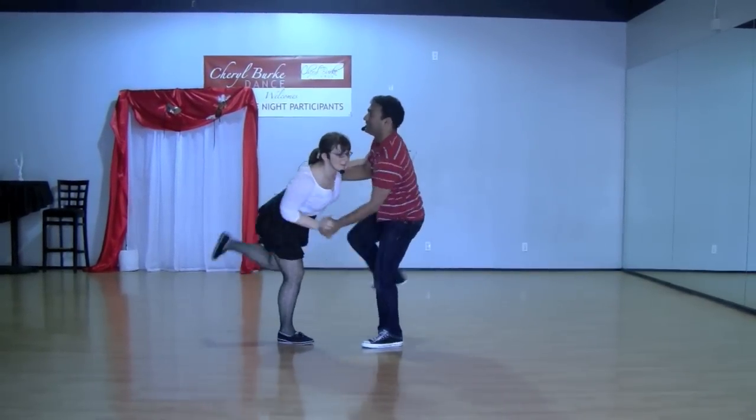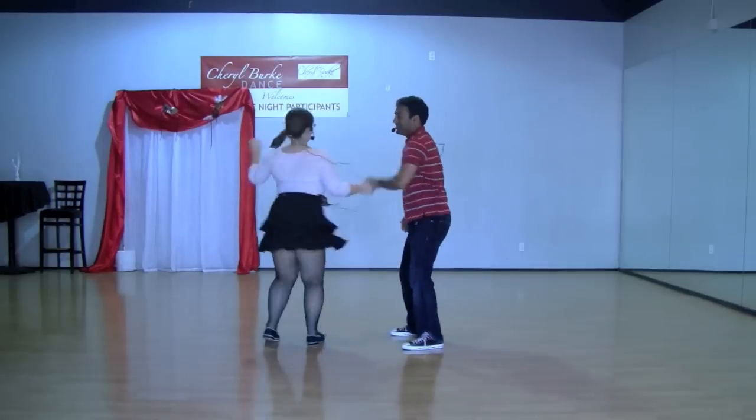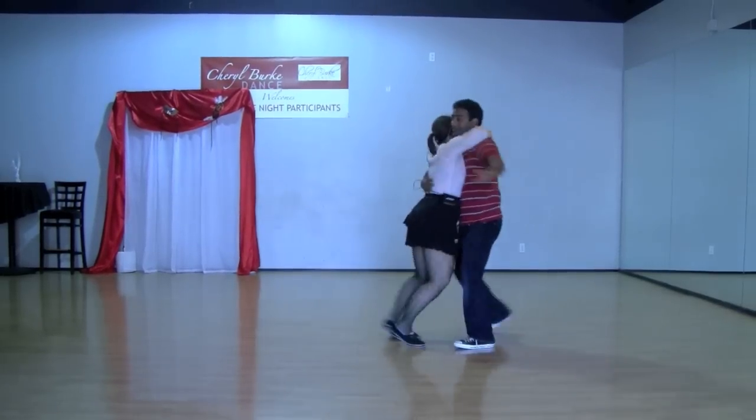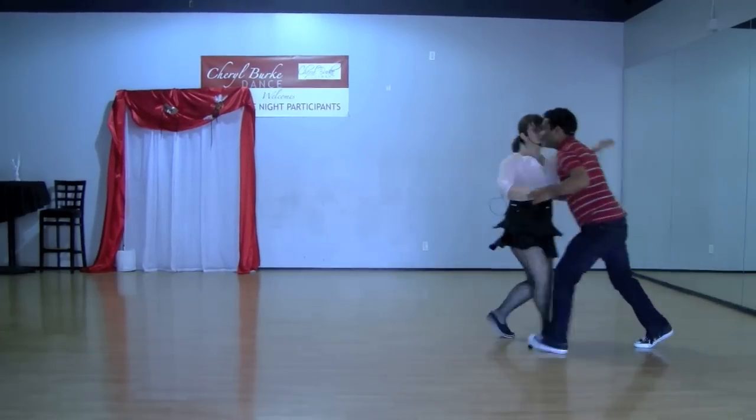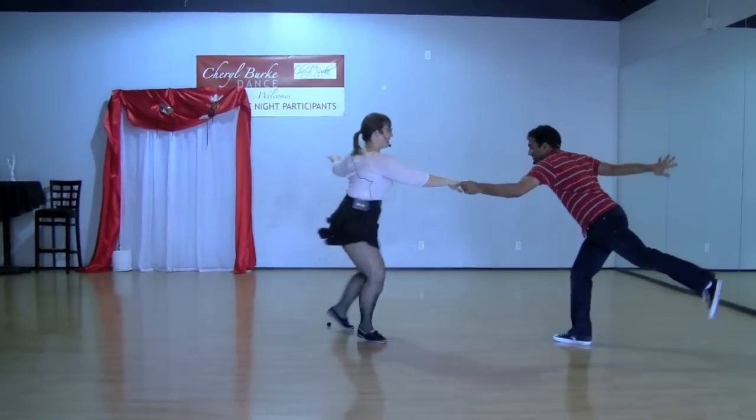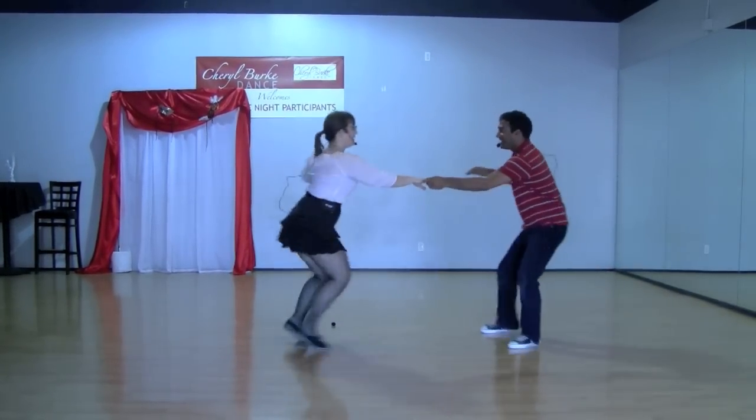And hacksaw, and hacksaw. One more time. Hacksaw, and a quick tuck turn into the drags. Three, five, seven, one, two, three, four, five, six, seven, and one. Five, six, seven, and two. Five, six, seven, and three.